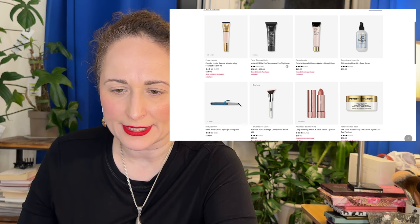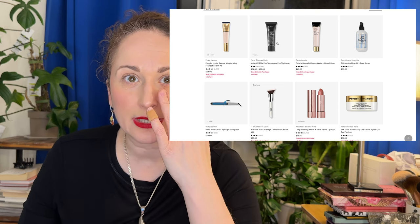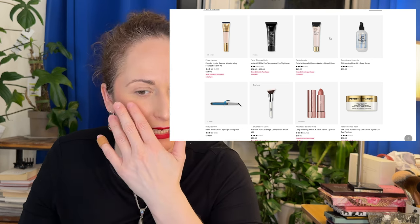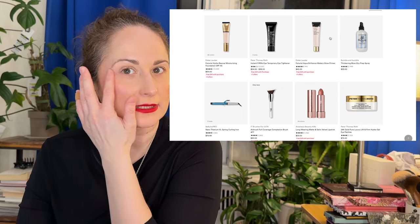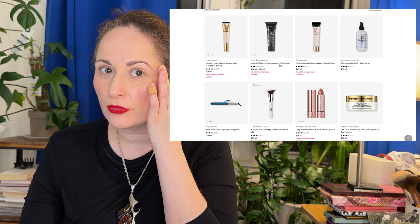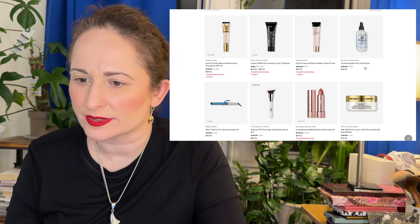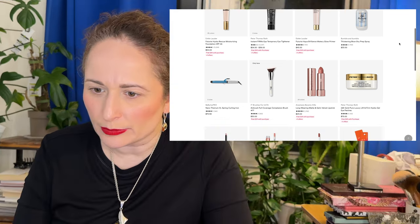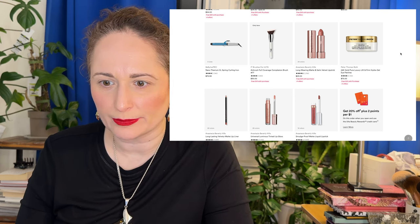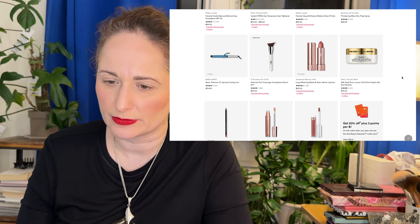Peter Thomas Roth Instant FirmX Eye Temporary Eye Tightener — I have a similar sample that I wore before applying makeup and it pilled like crazy; I had to remove all my eye makeup. That's just something to be wary of with eye tighteners — they form a film that dries up and tightens, and then pills when you try to move it. Bumble and Bumble Thickening Blow Dry Prep Spray — I've heard great things but I had a really bad experience with a Bumble and Bumble product once and I'm apparently still traumatized.